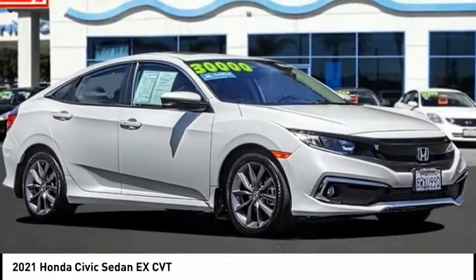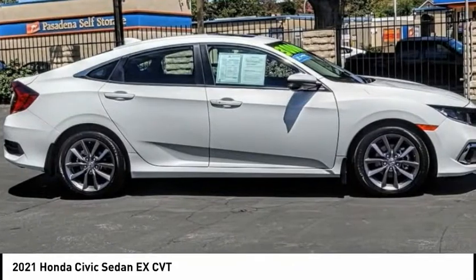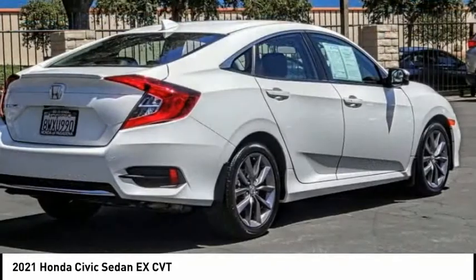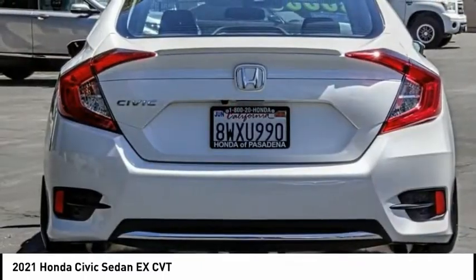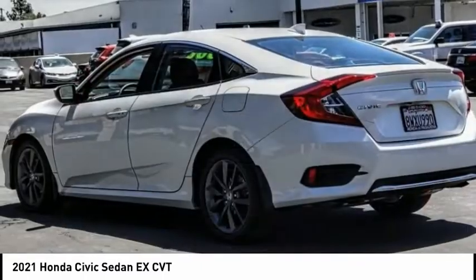Looking for the right vehicle? Check out the 2021 Honda Civic. Practical, awesome gas mileage, and incredibly reliable. This vehicle has less than 35,000 miles.